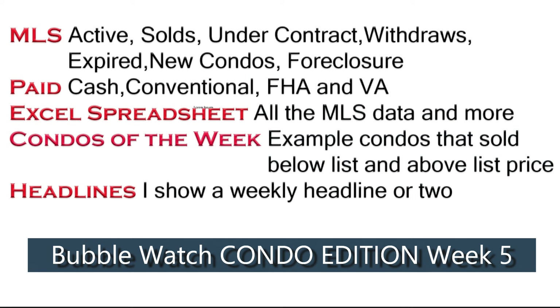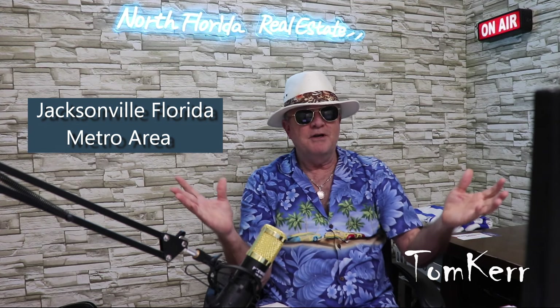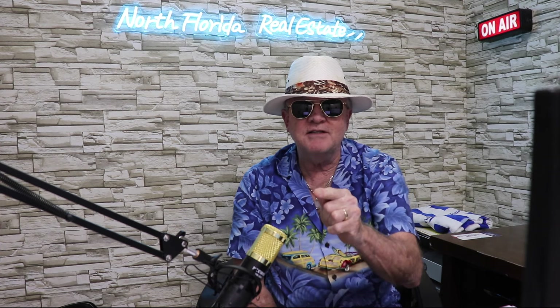We'll go over what they paid, what the appreciation was, and look at those monthly condo fees. Hey, I'm just a regular guy who happens to be a real estate agent up here in the Jacksonville metro area. I sell and buy all up here in Northeast Florida, and I just go into the back end of my MLS every week and pull out the real numbers for you.